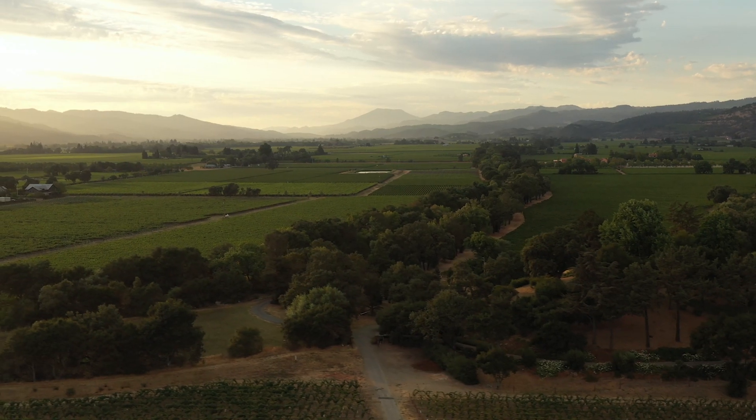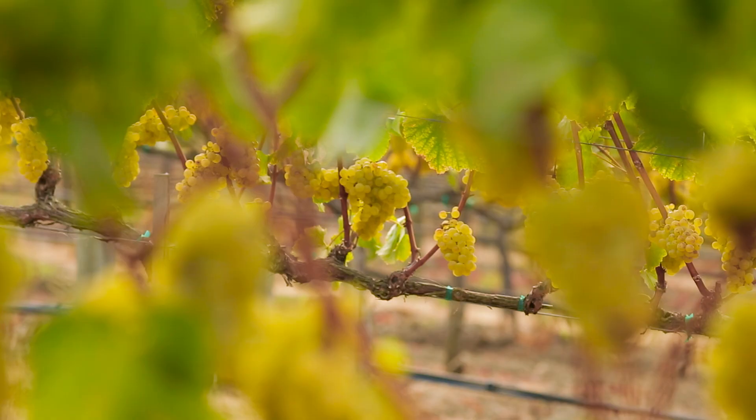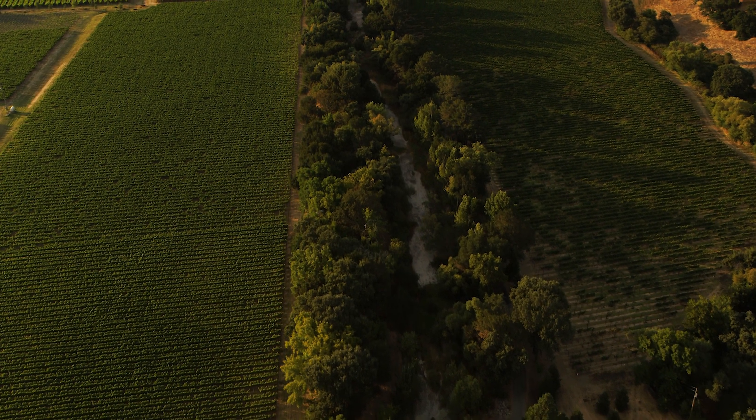Then you have your fluvial soils. Those are your deepest, most vigorous soils, closer to the river. There you can find varietals like Chardonnay, Sauvignon Blanc, and Merlot, and they can make very fruit-forward wines.